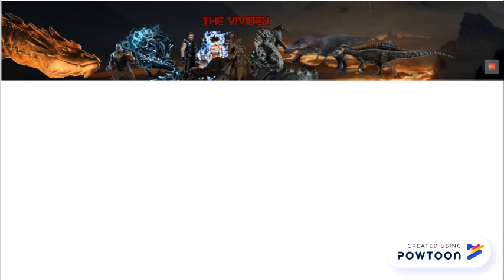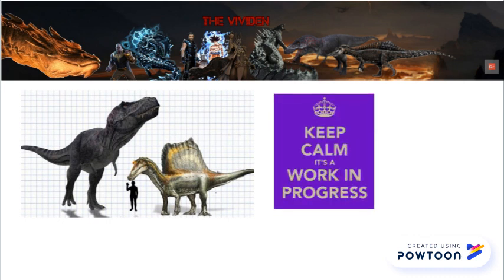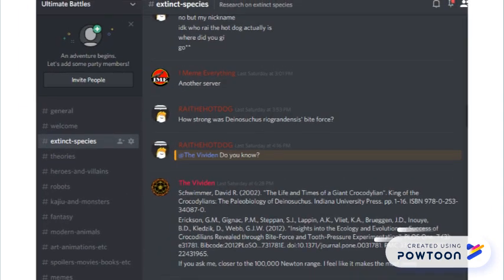So, are there T. rexes bigger than Sue? Obviously — statistically, there's no way there isn't. Do we have those specimens? Not yet. But keep on the lookout; science is always changing. Thanks for watching. Be sure to subscribe and join the Ultimate Battles Discord server for more paleontology content.